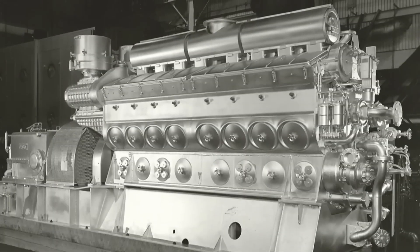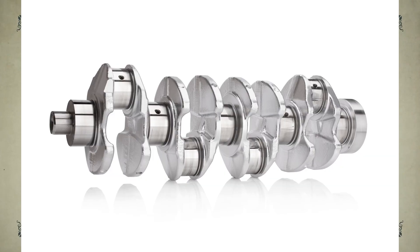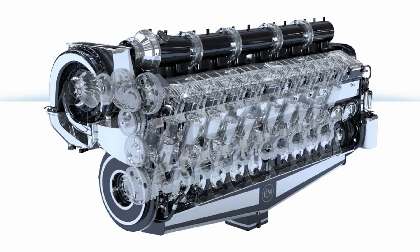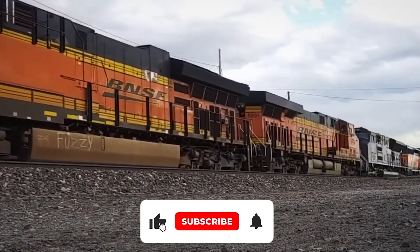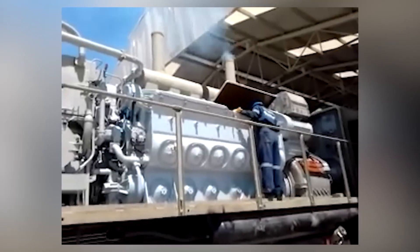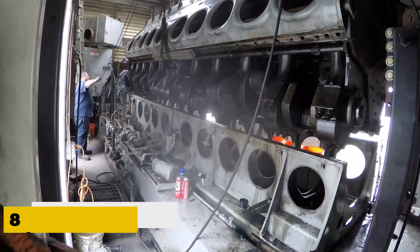The EMD 710 was a fine-tuned beast built to handle whatever the rails could throw at it. Engineers gave it a stronger crankshaft and redesigned pistons to boost durability under heavy loads. It also drank less fuel than the older 645, sipped less lubricating oil, and offered a better power-to-weight ratio. Depending on what a railroad needed, the 710 came in several configurations, from 8 to 20 cylinders.